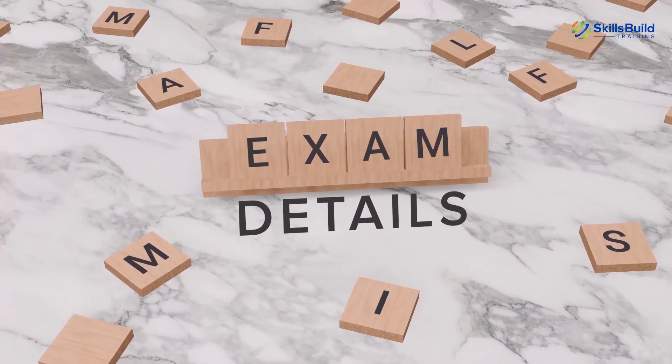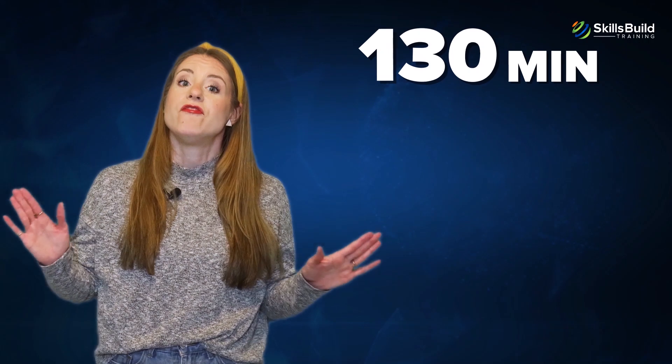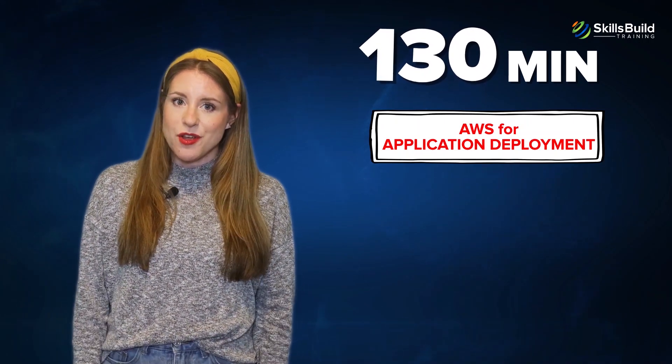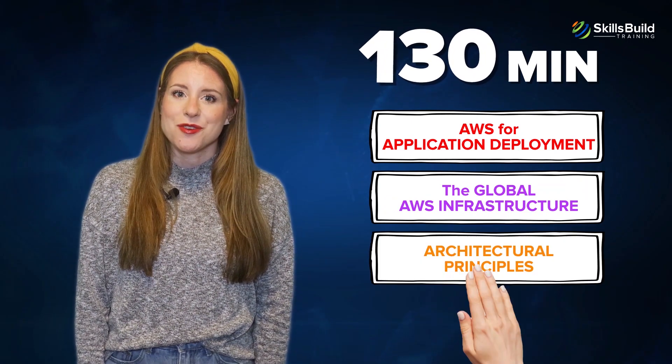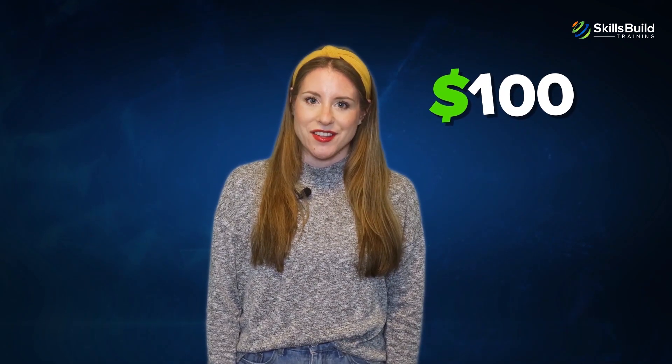Exam details: The exam duration is 130 minutes and features multiple choice questions on various topics, like using AWS for application deployment, the global AWS infrastructure, architectural principles, value proposition, and more. The cost of the exam is $100 US dollars.